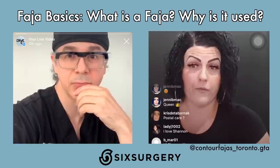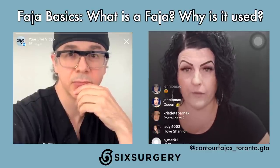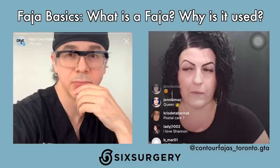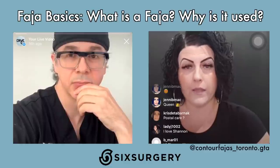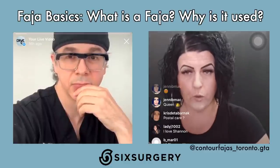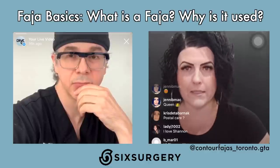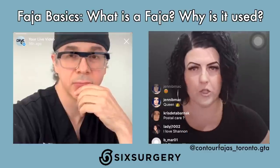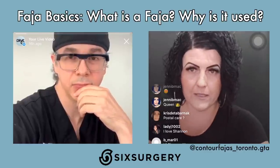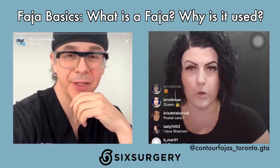You could order one off Amazon and it may end up fitting you. However, if you have a longer torso, it might end up cutting right down the middle of your stomach. So it's important to get a FAHAS properly fitted to you, using certain mathematical formulas so that it fits right to your body. But today we're here to talk about the overall purpose of FAHAS.